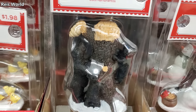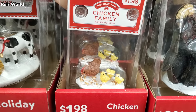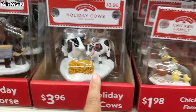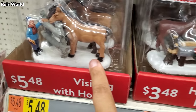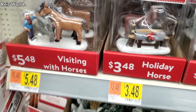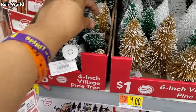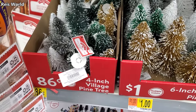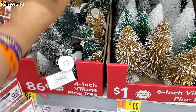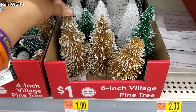Chicken family too — they have cows, horses — those are so different! And little bottle brush trees at 86 cents. So if you're having a village, this is not bad. I do need little trees for my village. Six-inch trees are only a dollar.